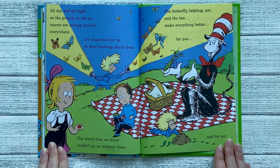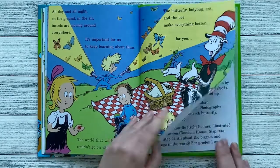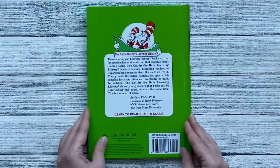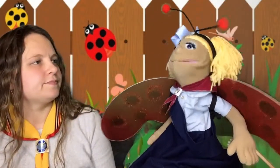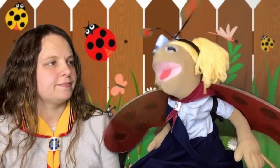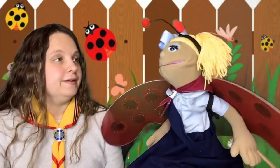The butterfly, ladybug, ant, and the bee make everything better for you and for me. The end. Oh, I love the Cat in the Hat and I learned so much about insects and bugs. Yeah, that was a really fun book.